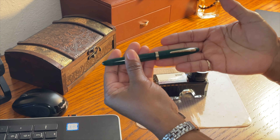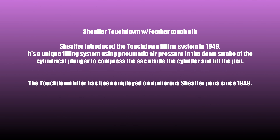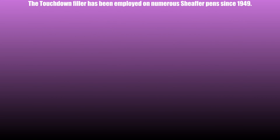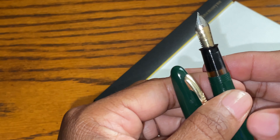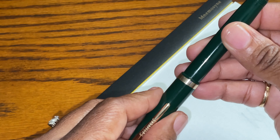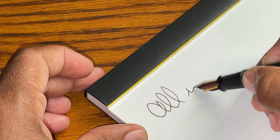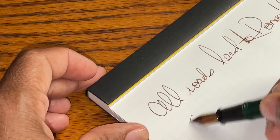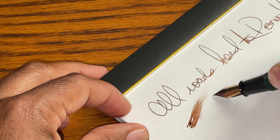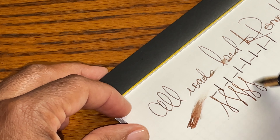We're going to do some writing with our Scheaffer Touchdown Fountain Pen. I hope you have a good view of that lovely nib. I'm going to post this little darling and let's keep the writing simple: "All roads lead to Rome." That is wet — there is line variation and shading in that — but it writes smoothly with just a touch of feedback, and no flex on that.